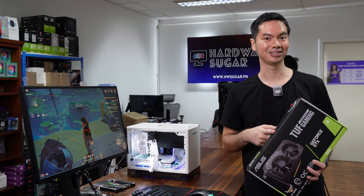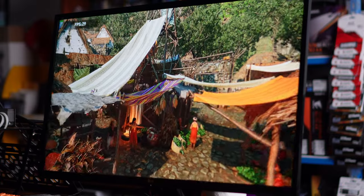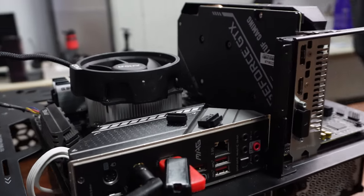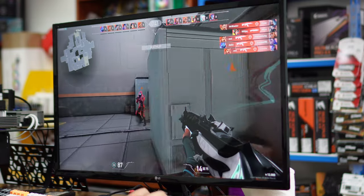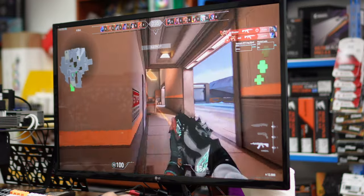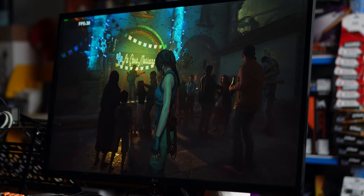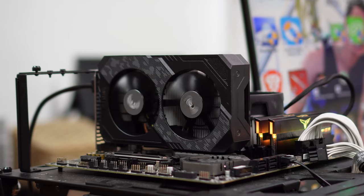A stock 1630 isn't really that great, but we wanted to see if we could squeeze a bit more out of it with some overclocking. We ran the 1630 through three different programs and there are really no surprises in the results. Stock speeds on Shadow of the Tomb Raider at 1080p high settings got an average FPS of 31. With the overclock, the average FPS was 32 — so negligible.